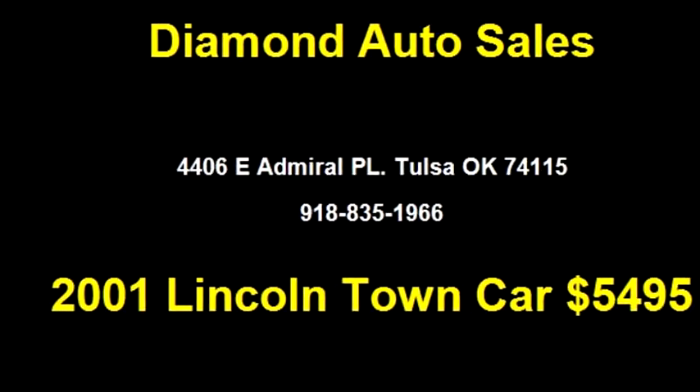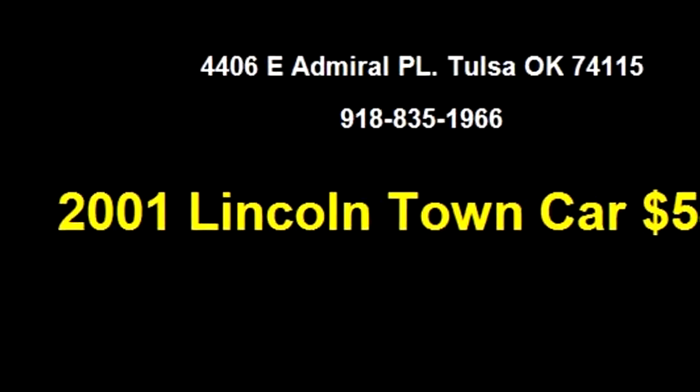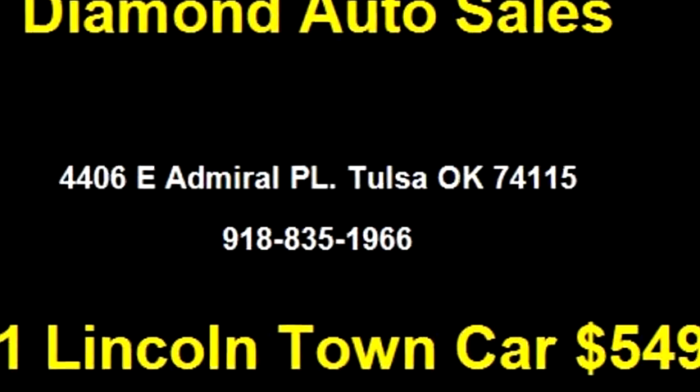Please come visit us at 4406 E Admiral Place, Tulsa, Oklahoma 74115, or give us a call at area code 918-835-1966.